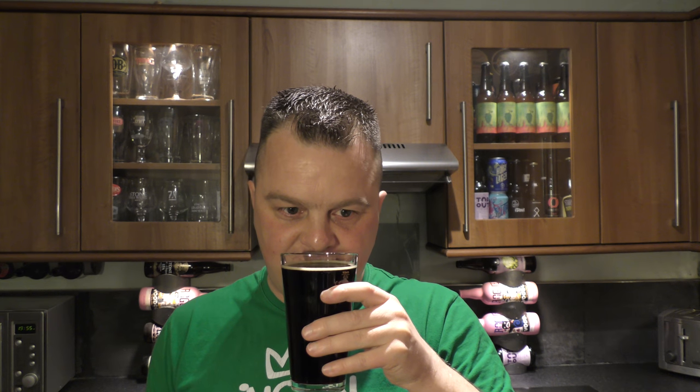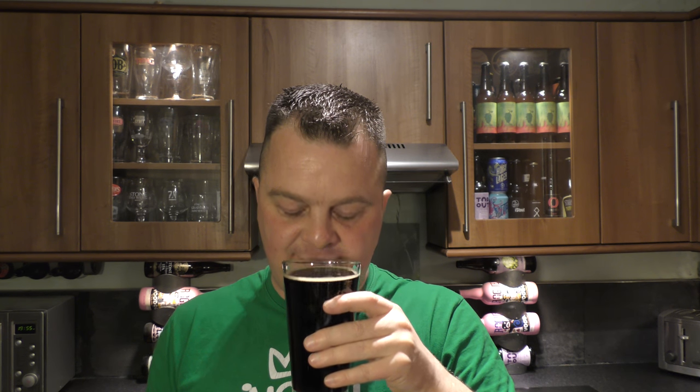Let's get the aroma. It smells more than a dark mild — it's got the aromas of a rich, delicate imperial porter. It smells great: chocolate, coffee, caramel, and a little bit of tobacco smoke.